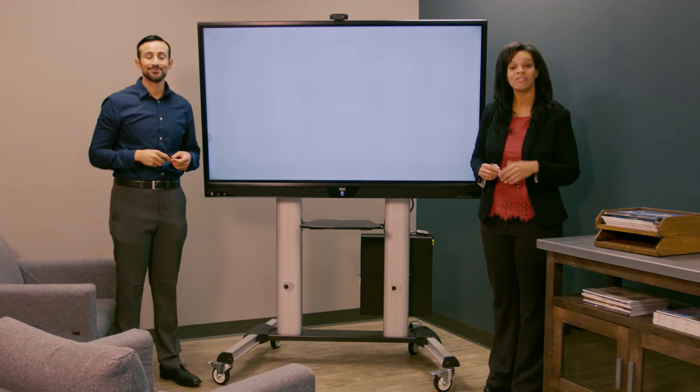If you'd like to learn more, please visit www.triplight.com. Thanks for your time.